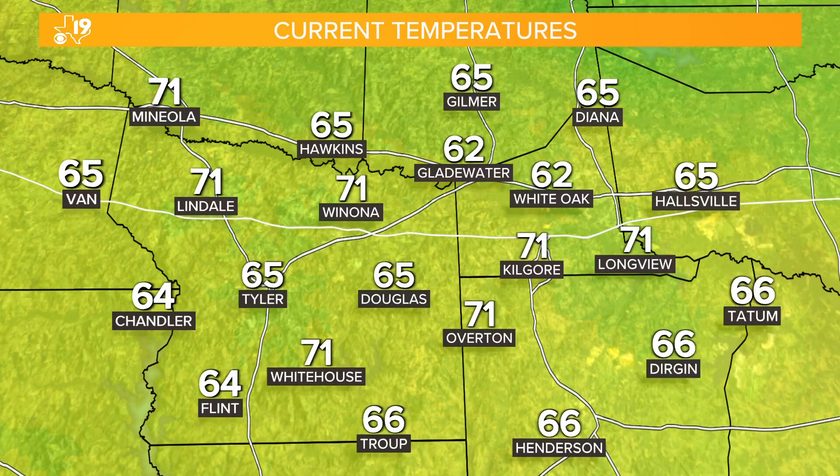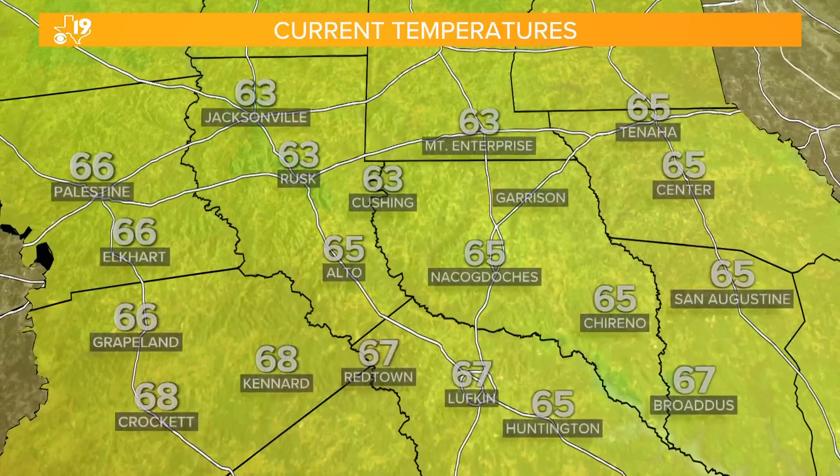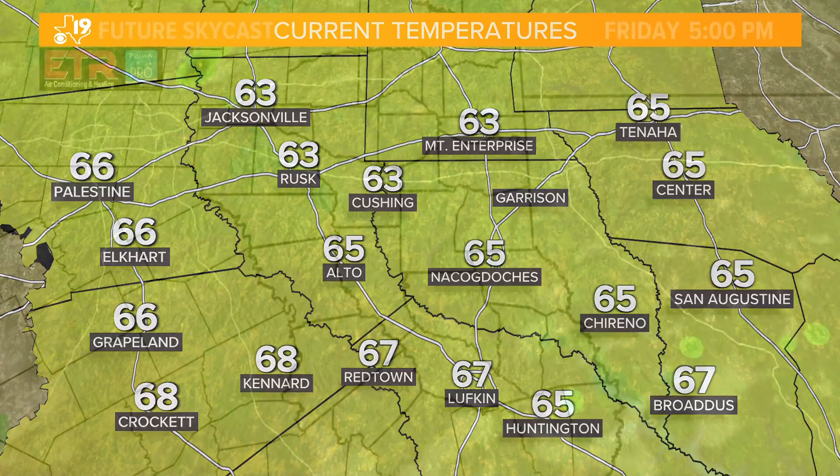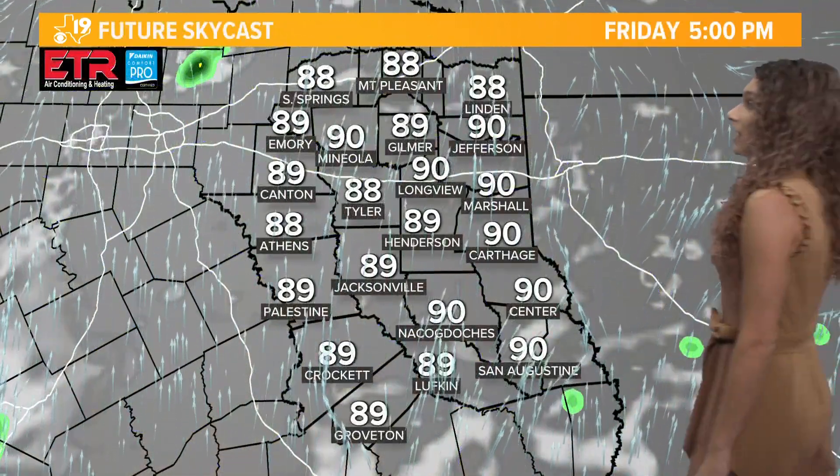Currently temperatures are warmer this morning than we've seen for a long time. You can see some 71 degree temperatures, some upper 60s in the more southern parts of East Texas. We also have Jacksonville, Rust, Cushing, and Mount Enterprise at 63, as well as Center and San Augustine at 65. In deeper parts of East Texas, Crockett and Kennard are at 68, and Broaddus, Huntington, and Lufkin at 67. Overall not a bad morning to start your day.